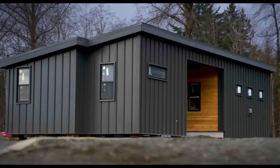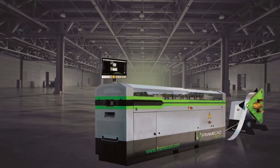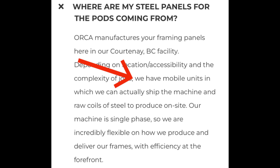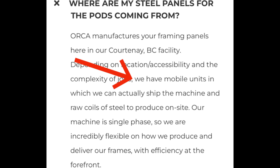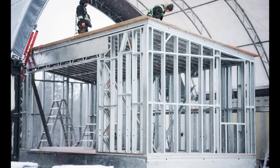The final option is turnkey, which includes a full turnkey delivery by Orca — the one you're going to be moving into fast. The other unique and very noteworthy option they're offering is the ability to deploy their mobile machinery to the site in areas that might have accessibility issues or shipping constraints. Their website says they have mobile units in which they can actually ship the machine and raw coils of steel to produce on site. Their machine is single phase, so they are incredibly flexible on how they produce and deliver their frames. So if shipping a finished unit or even a kit is overly expensive or logistically impossible, this is the equivalent of sending the pizza oven to your kitchen — and they're open to it.